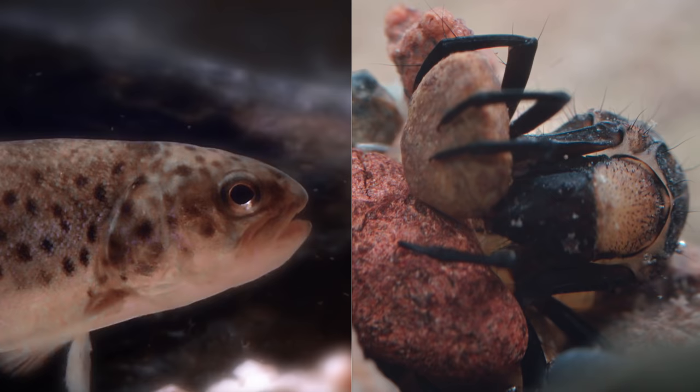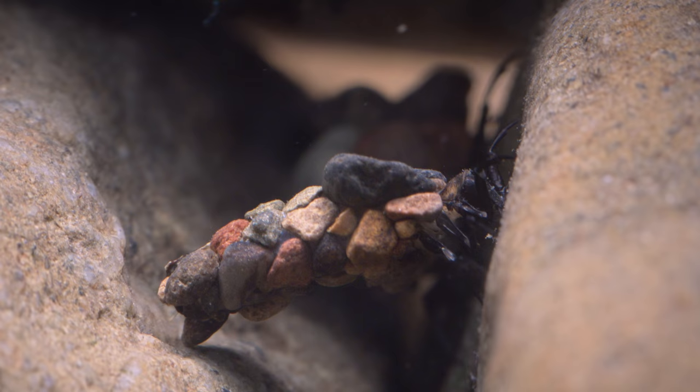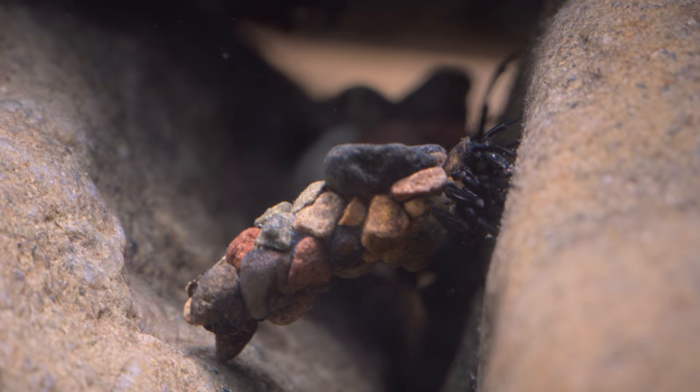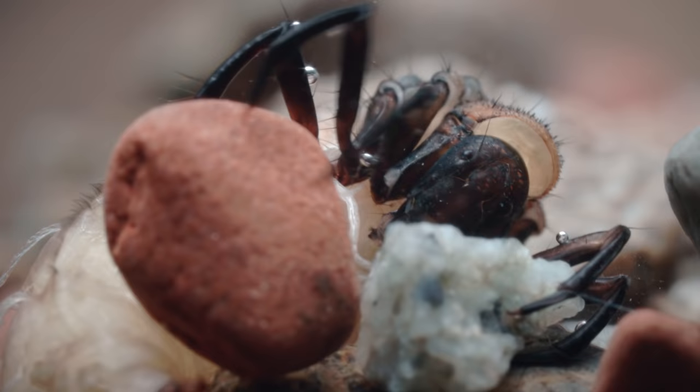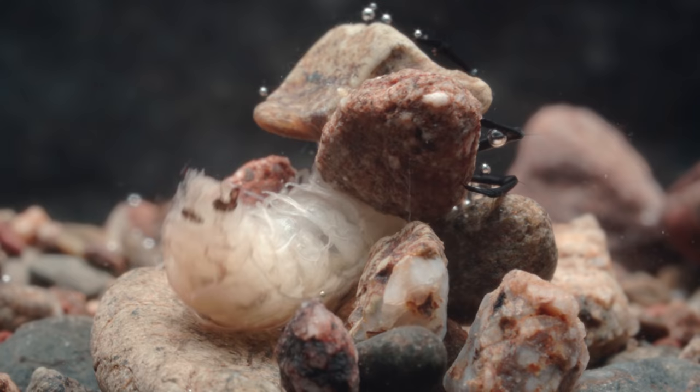So the caddisfly has figured out how to build a case for ballast, protection, and camouflage. It does this by binding together pebbles with a special silk that looks and acts a lot like double-sided waterproof tape. Every case starts with one pebble — it's like the cornerstone of a building. The caddisfly adds more pebbles, one by one, like a bricklayer putting up a wall, using its tape as the mortar.